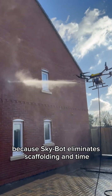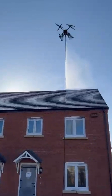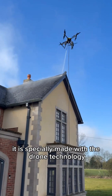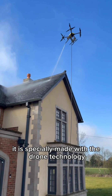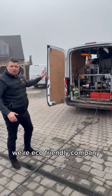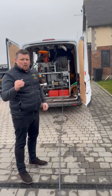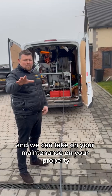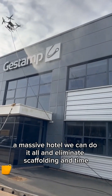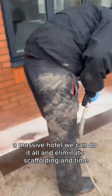Skybot eliminates scaffolding and saves you time. Come over here — I'll show you this machine. It's been specially made for drone technology and car park cleans. We're an eco-friendly company; we can operate at up to 140 to 180 degrees. We can take on your property maintenance, whether it's a big factory unit or a massive hotel — we can do it all.